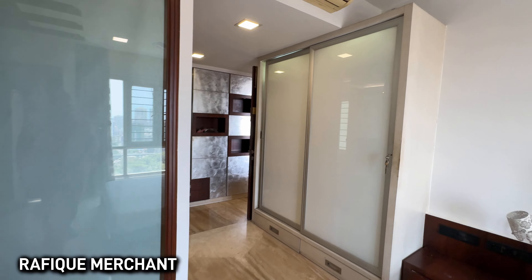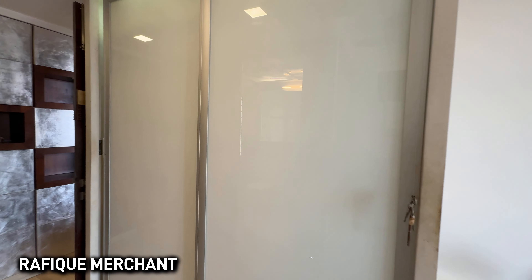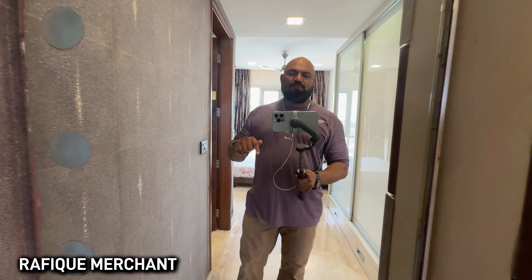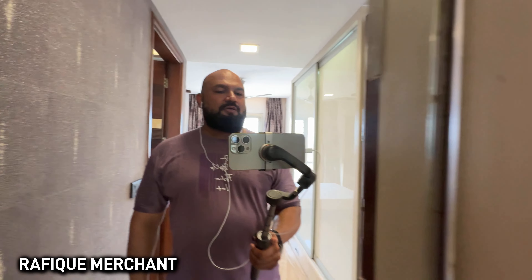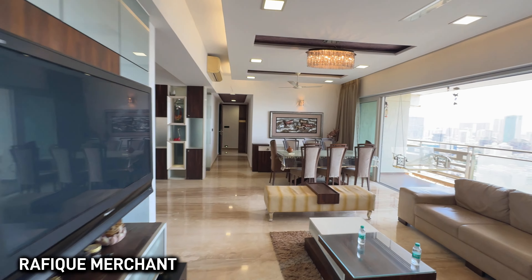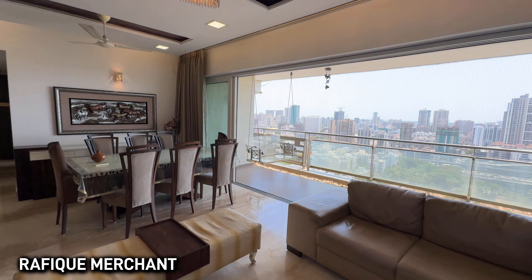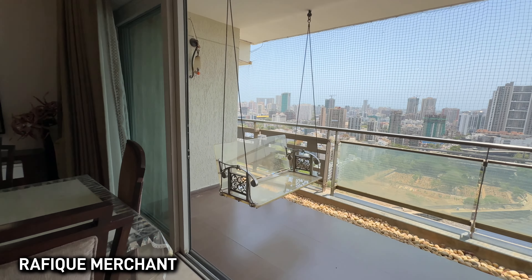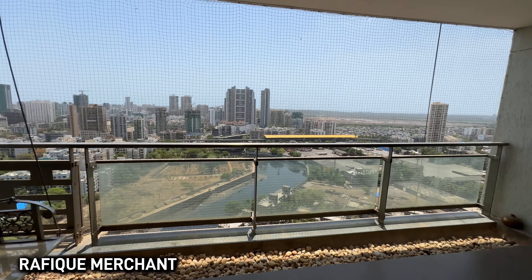Look at this bedroom with so much storage everywhere — sliding modular wardrobes. Advertise, rent, or sell your properties on YouTube, Instagram, and Facebook with Rafiq Merchant. If you want to come have a look at this 4BHK at Imperial Heights, Oshwara, Goregaon West, give me a call. Cheers! I'm going to swing in that lovely swing and enjoy. See you!